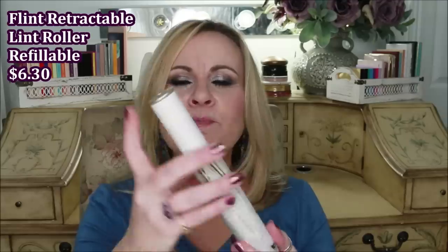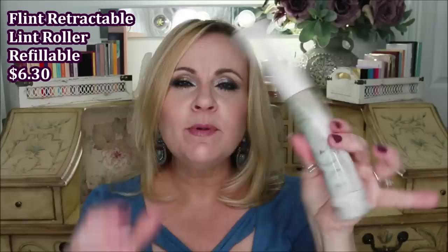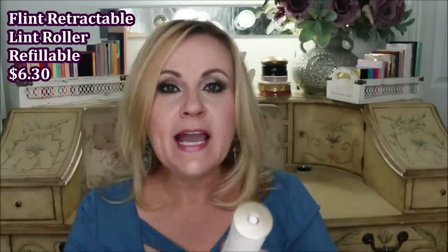Another thing I keep in my purse — I have dogs and one sheds like crazy — is this portable lint roller. It's a compact one you can take in your purse, and it's refillable, so you just buy the refills. The genius thing is you don't have the sticky part exposed like on a normal grocery store lint roller. If you have fur babies, you might really want to pick one of these up.